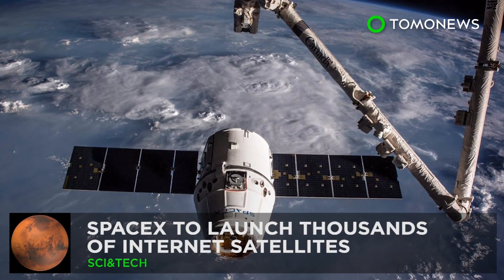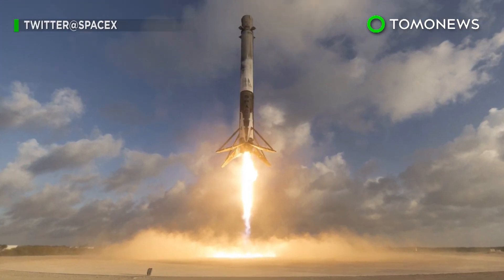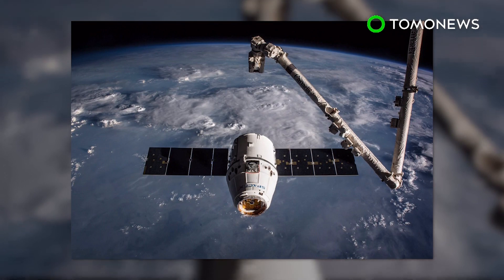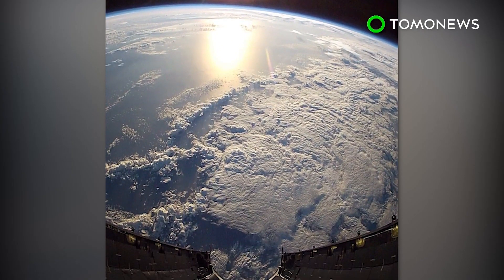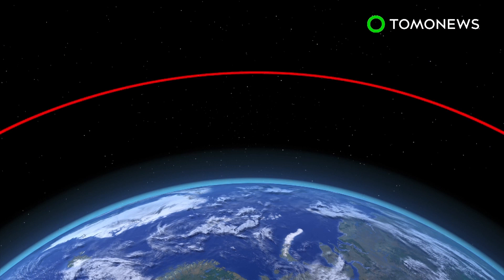SpaceX plans to launch thousands of internet satellites. SpaceX has filed an application with the U.S. Federal Communications Commission to launch thousands of satellites in order to provide high-speed internet coverage worldwide. SpaceX's satellite system consists of two sub-constellations of space stations.